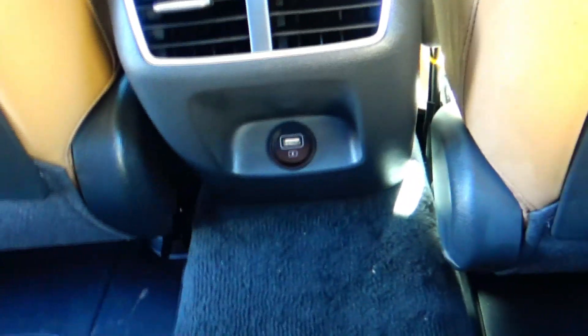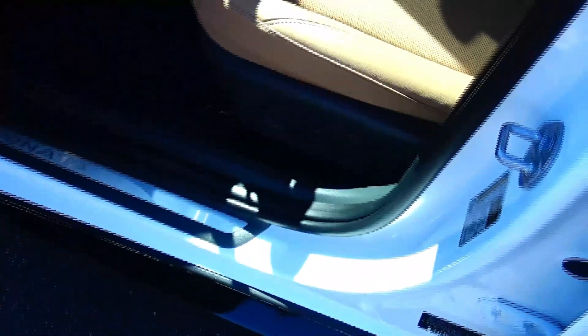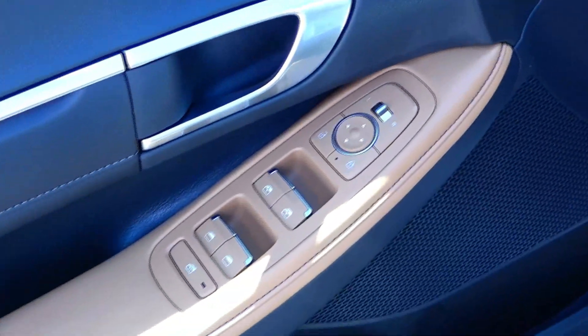Lots of leg room space, center armrest, cup holders, latch system for child safety seats, USB power in the back, vents, cup holders, storage in the door, child security door lock, eight-way power driver seat with adjustable lumbar, memory seats and mirrors, power windows, power locks, power mirrors.